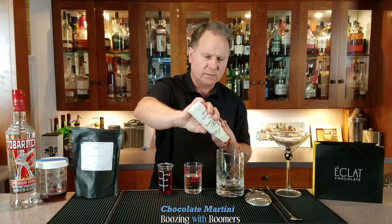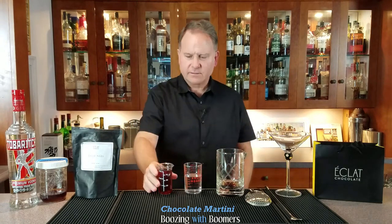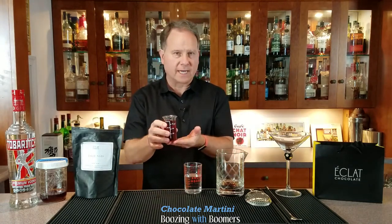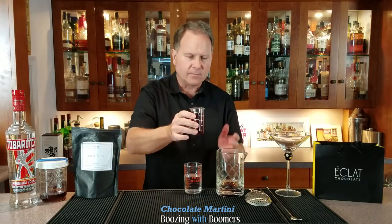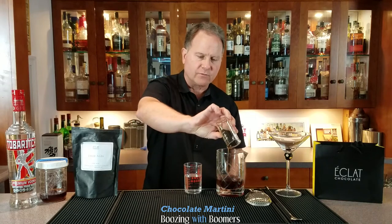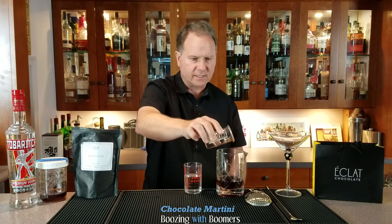Since I'm making one cocktail for you and one for me, that's one, two, three, four, five, six dashes. Next we've got our crème de cacao — it's one and a half ounces, and you can see it's a nice dark color, unlike most crème de cacao you'll find in the liquor store, which is clear and not nearly as tasty. I am a complete convert.